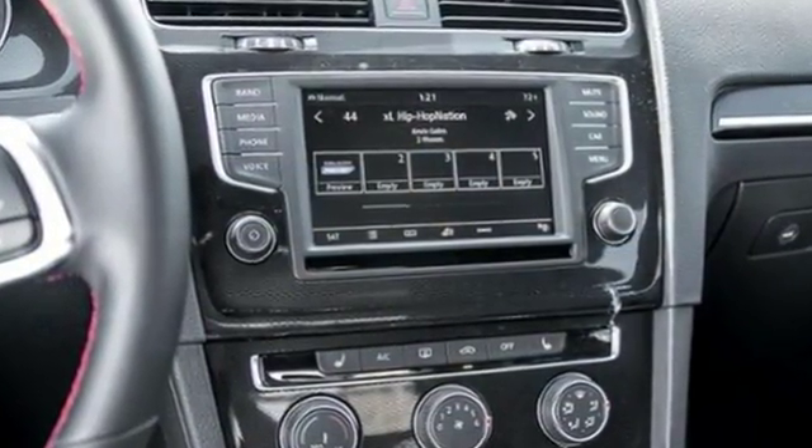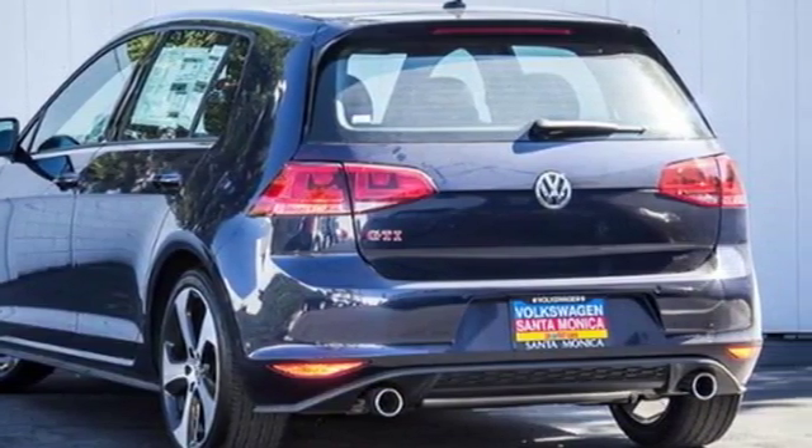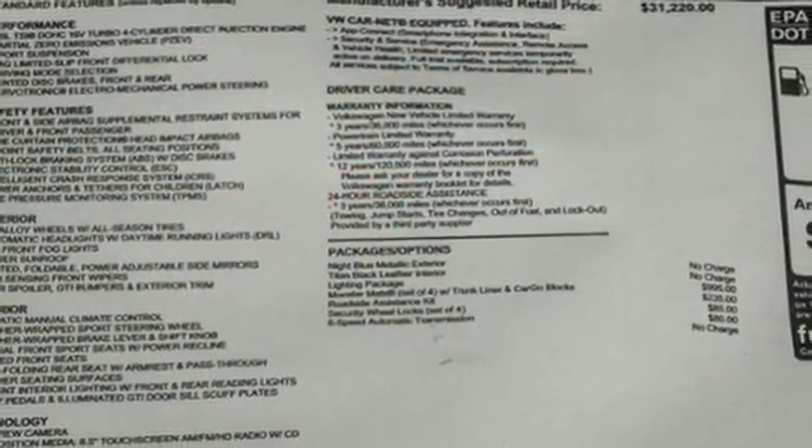It offers a turbocharged engine, sport-tuned suspension, and maintains traction around fast turns with the XDS Plus Cross Differential System.